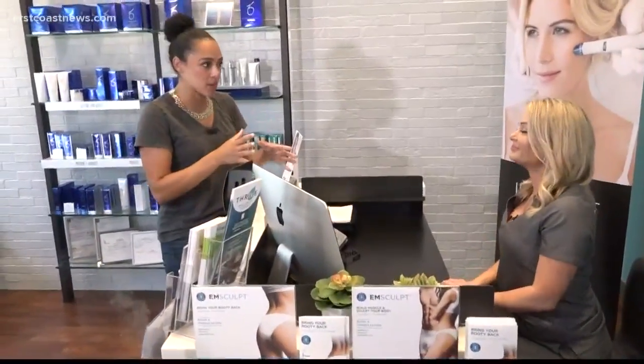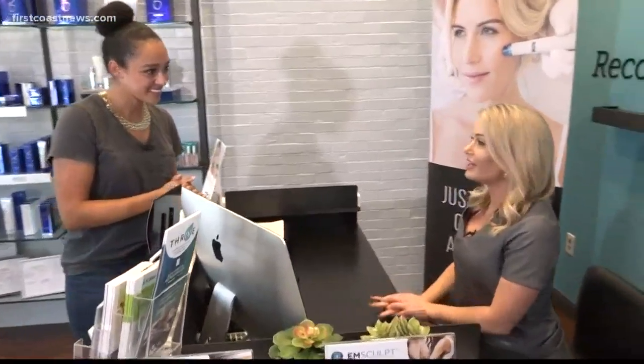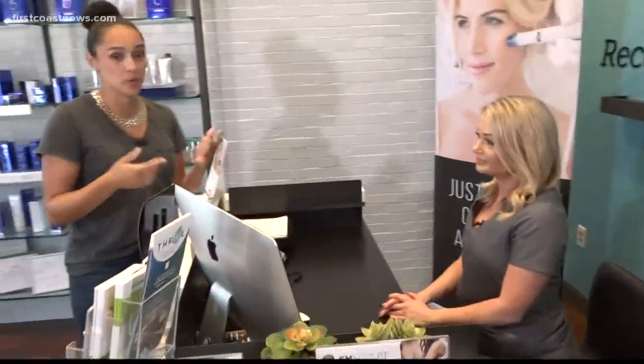I hear you guys are getting into the medical spa world, so what other services do you provide? We also offer hydro facials, customized facials, microdermabrasion, dermaplaning, and even more corrective treatments like chemical peels and micro needling.